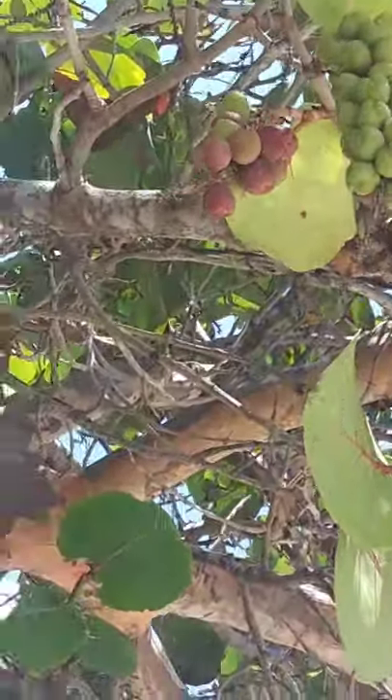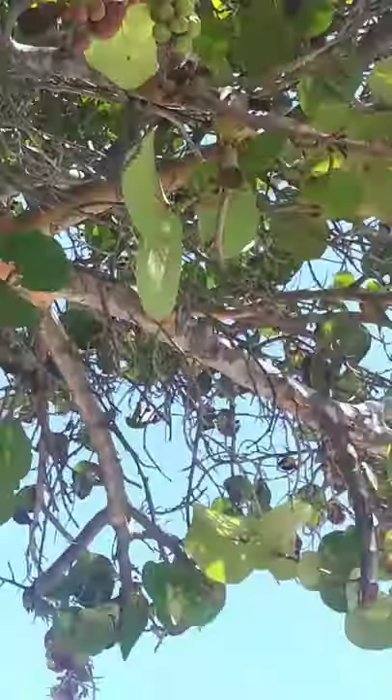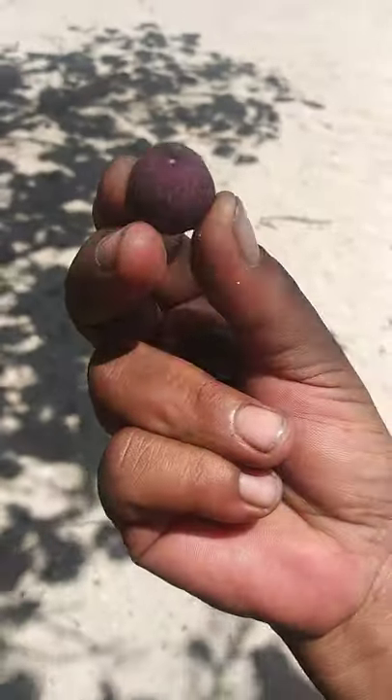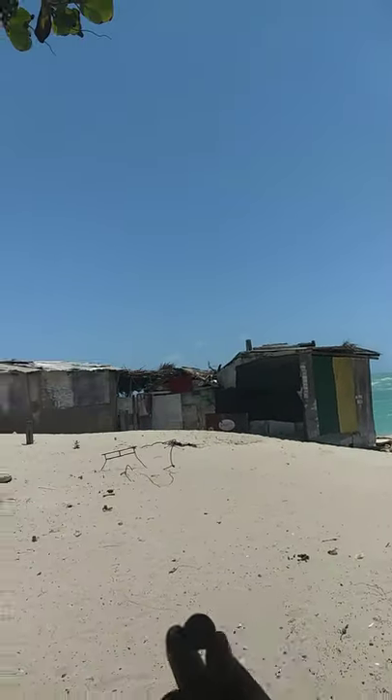Do you see that? Oh yes! You got some on your hand? This is sea grapes — that's what it looks like. Right beside the sea, and a grapes tree.